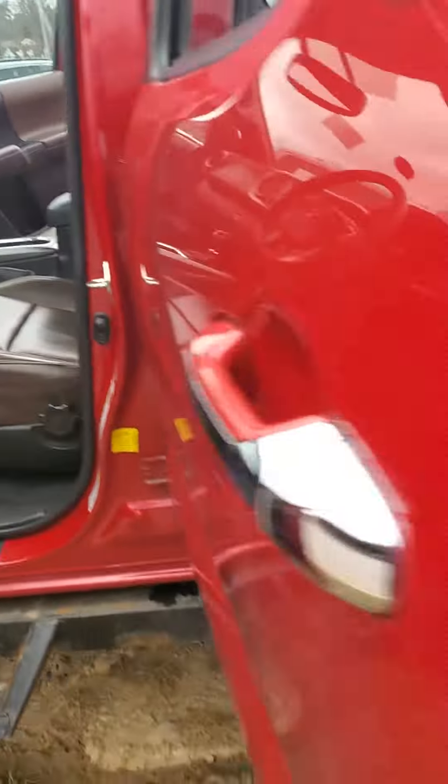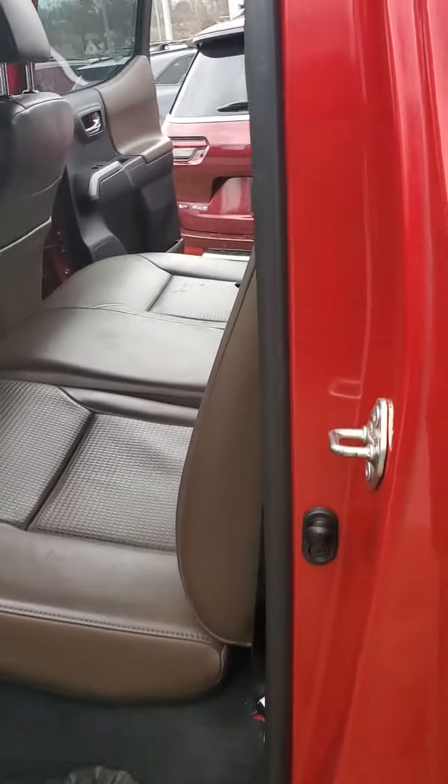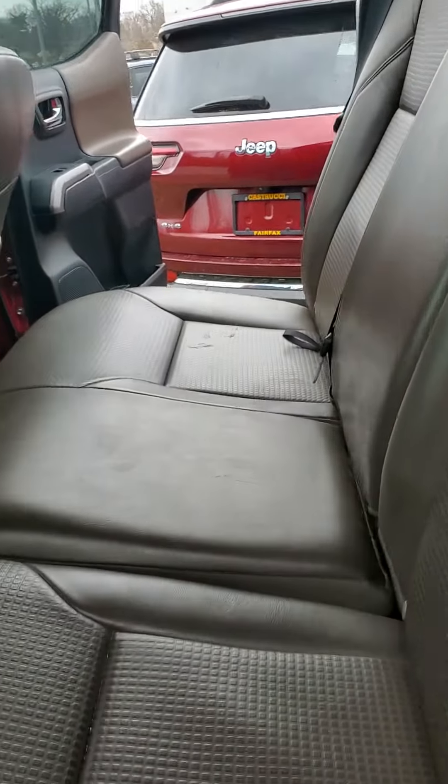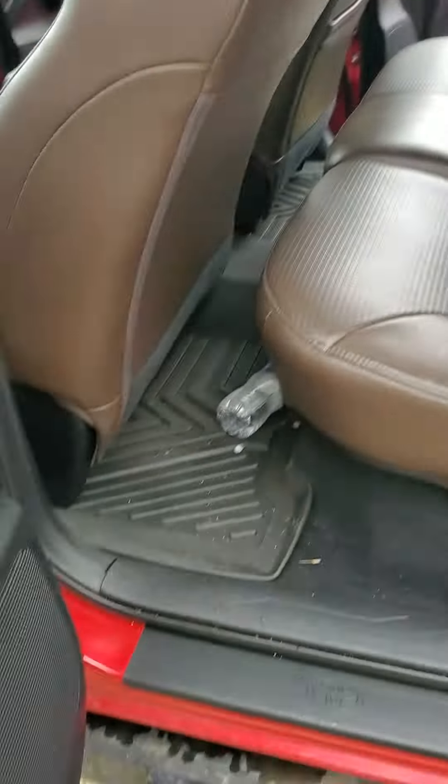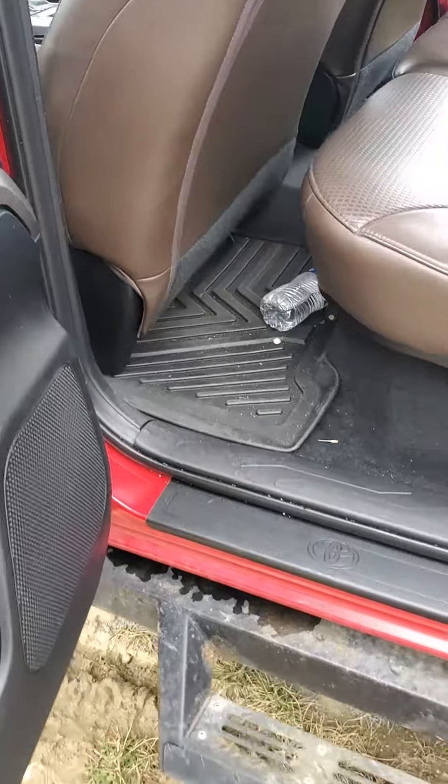Let's take a look at the rear — the backseat. The vehicle does sit five full-size adults. There are no vents in the back for your backseat riders, so they may get a little too hot or too cold, but that is up to them — that's why they're in the back. All-weather floor mats as well.